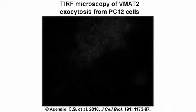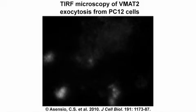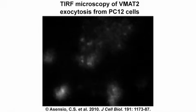Many cell types secrete proteins in response to specific stimuli. The actin cytoskeleton has long been implicated in regulating this process, but as Dan Cutler from the MRC Laboratory of Molecular Cell Biology in London explains, actin's precise function in regulated secretion remains unclear.